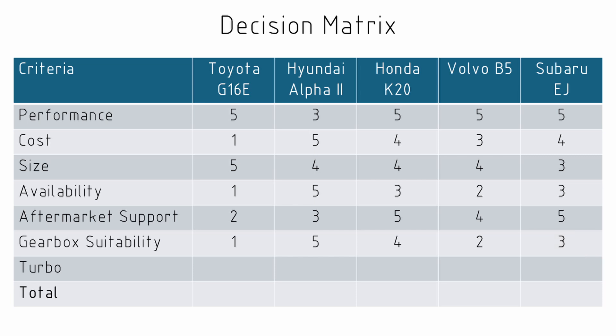The last criteria we're considering is whether it would be easy to turbocharge the engine. The Toyota G16e starts as turbocharged so it gets a five, and the Honda and Subaru are very easy to find turbos for, with a big community behind them. There's also a lot available for turbocharging the Volvos. The Hyundai gets a three out of five — it's not that common, there are turbochargers available, and it's not a huge job, but it's not as easy as the other options.